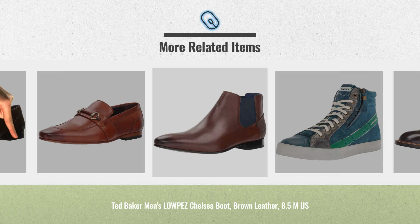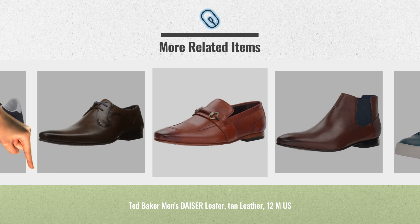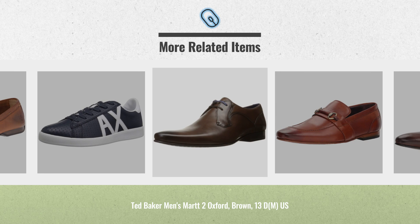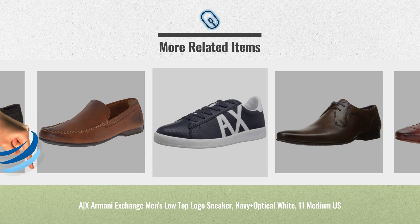Cyber Monday 2018 Week Sale is now online. Click this link below for real-time prices and offers. Get yours now. Thank you.